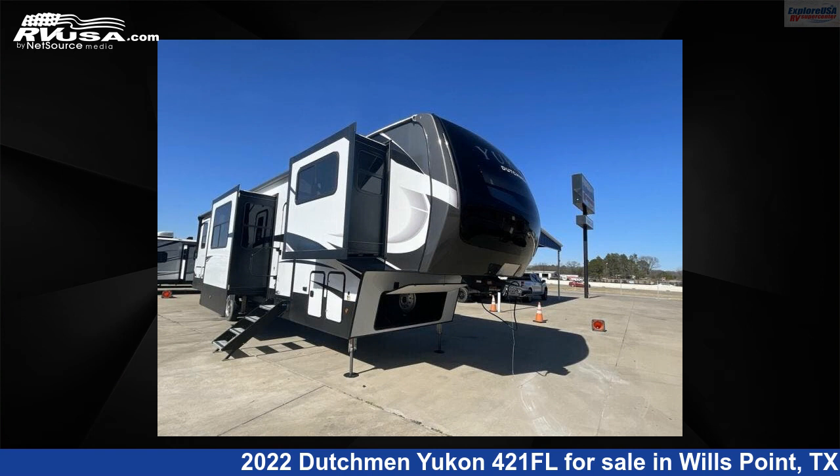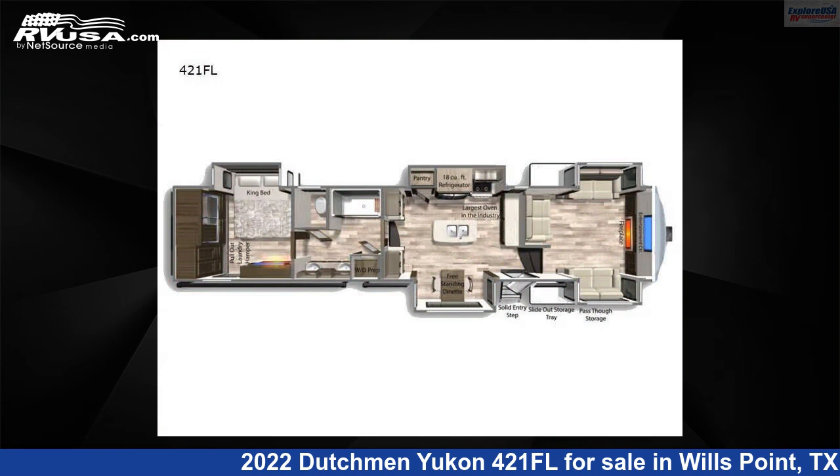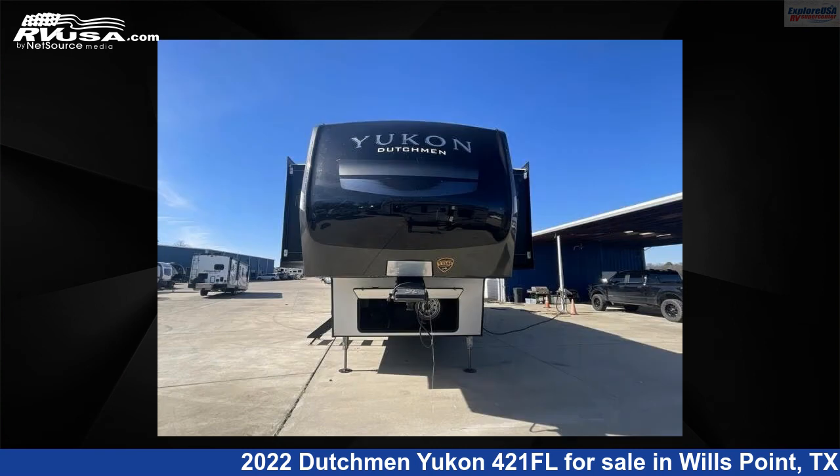This 2022 Dutchman Yukon 421 Florida is a fifth-wheel RV. It is located in Wills Point, Texas, 75169 and is offered for sale by Explore USA RV Supercenter, Canton, TX.